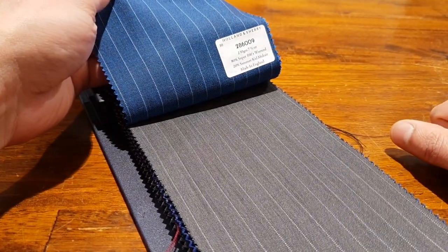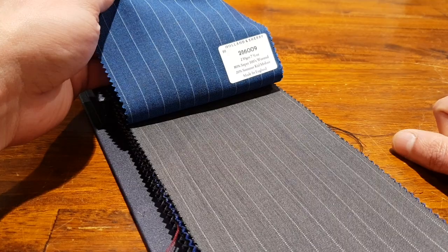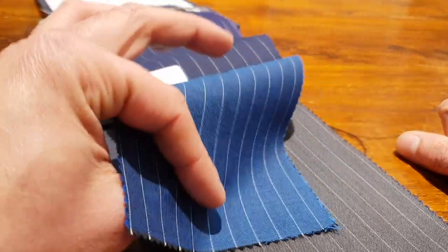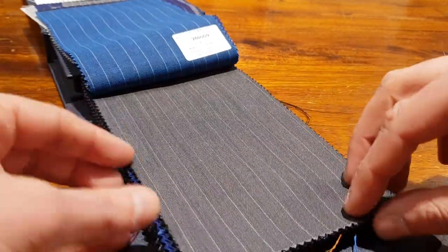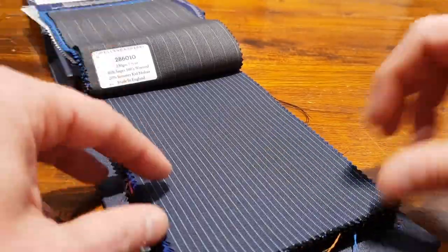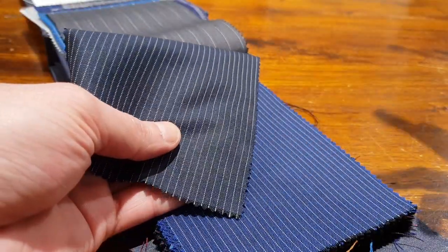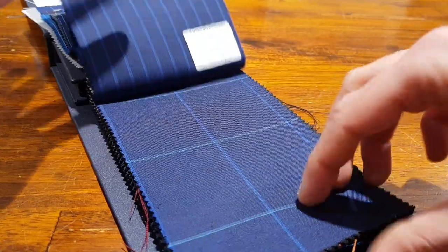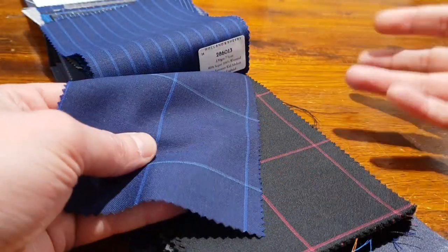230 grams — super lightweight. 80% super 100 wool and 20% summer mohair. Very fine. In Holland we mostly use the more strong stuff, so then it's a 3-0 hazelnut. Your classic pencil stripes do very well. Your check — so any kind of look you can create with this.